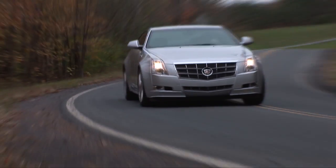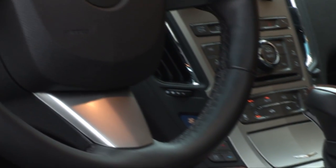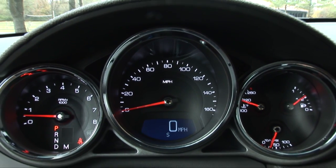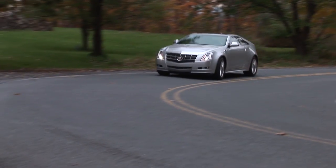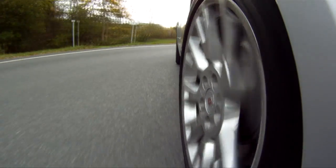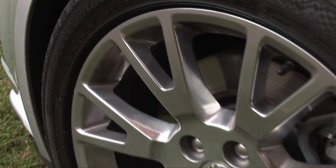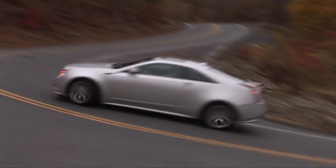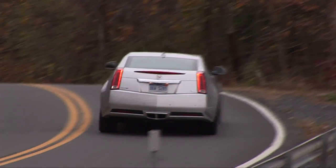The standard transmission is a 6-speed auto, like I have here on my tester, though you can opt for a 6-speed manual, subtracting $1,300 from the price of the car, though it requires the addition of the performance package priced at $2,090. My rear-wheel drive car has it with the auto and it includes 19-inch wheels with Continental Summer Performance tires, paddle shifters, a performance cooling system, performance brakes, and upgraded FE3 sports suspension. An all-wheel drive Coupe is available but you can't get the performance package with it.